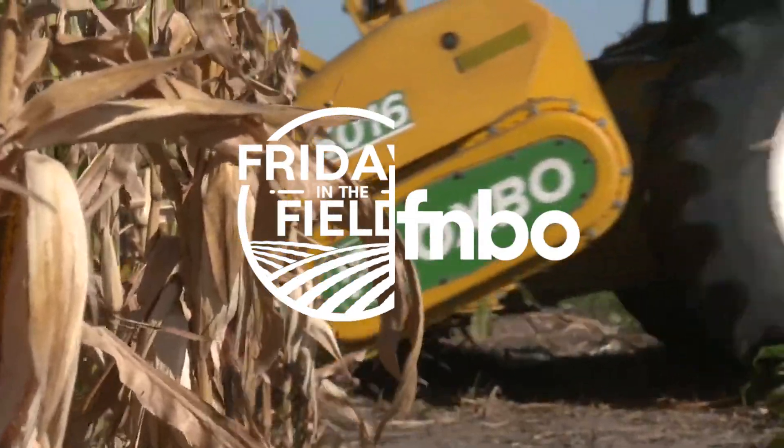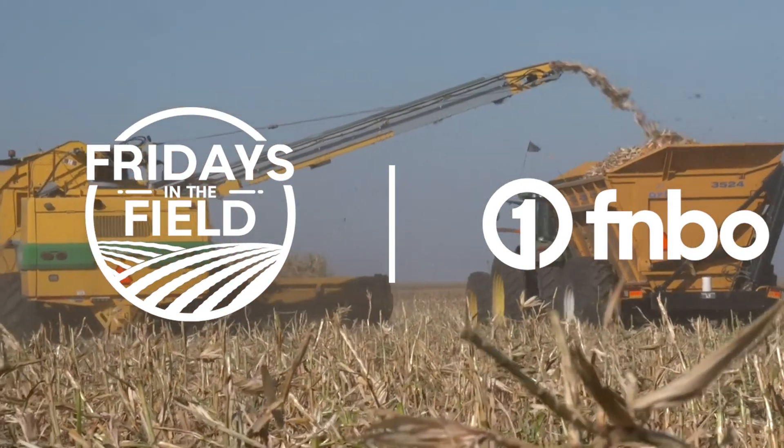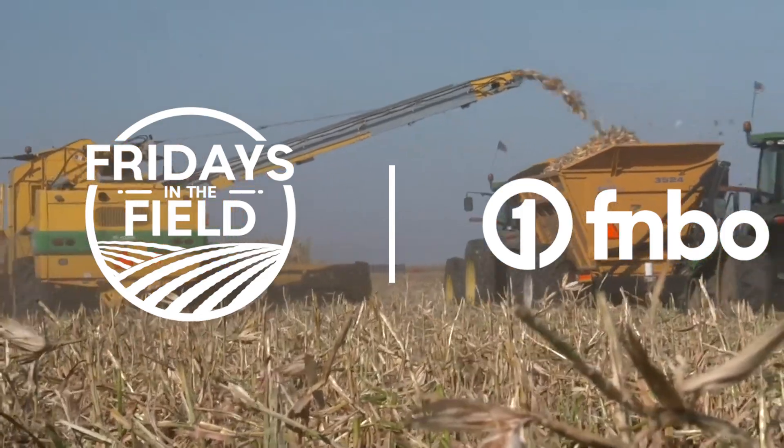This has been a cool day getting to see behind the scenes of how this all comes together. Thank you very much for opening up the plant to us and letting our cameras in to show everybody. Fridays in the Field is brought to you by FNBO, the great big small bank. We'll see you next Friday.